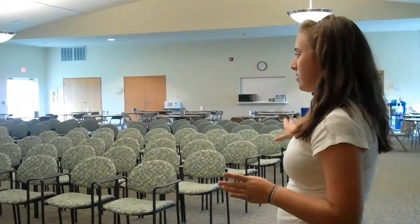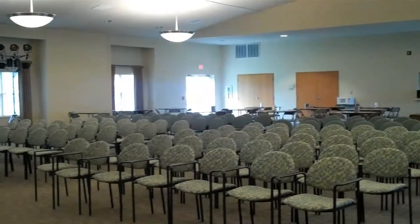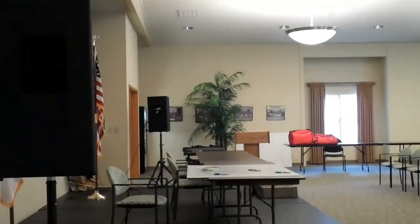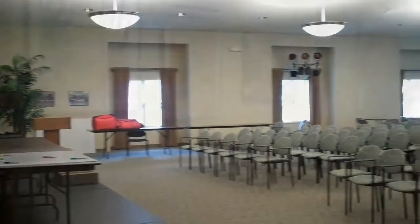This is where we have morning meeting, right after first period. The whole school meets in here. The headmaster stands up, we talk about the day, we talk about meetings that are going on, school events. It's also a way for students to talk about birthdays or important events, getting accepted to college, stuff like that.